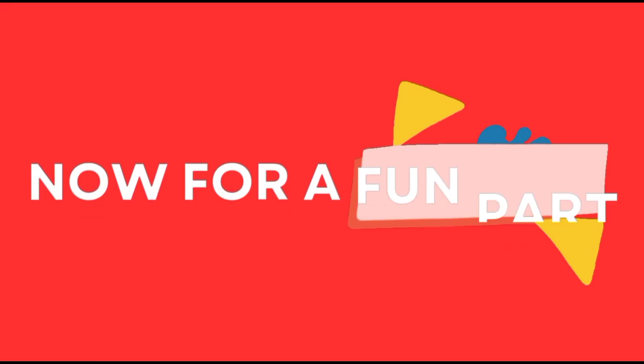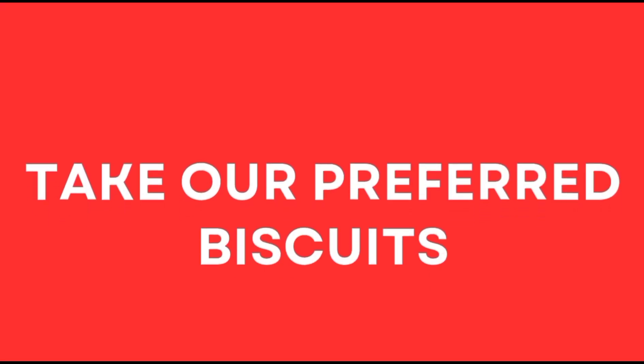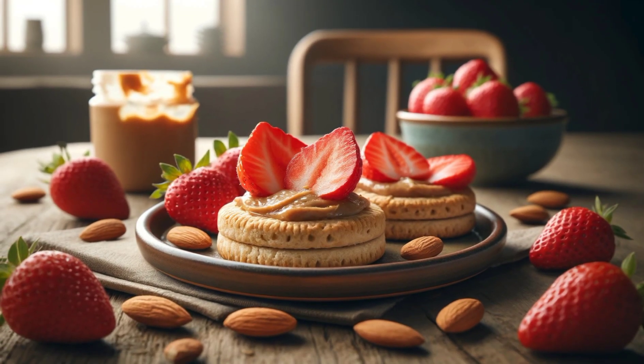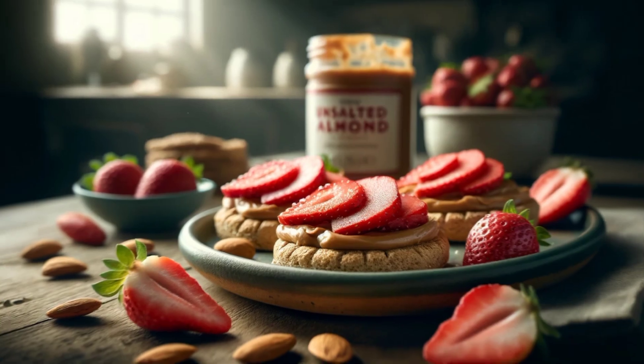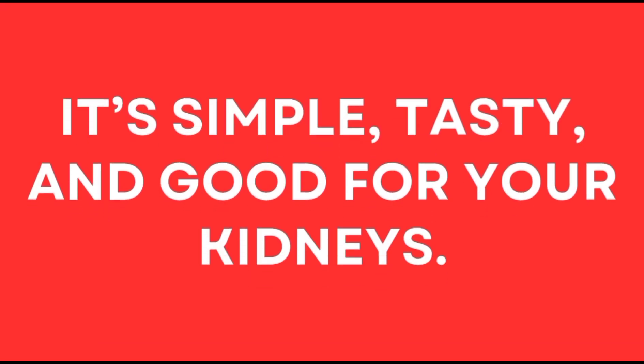Now for a fun part: making a kidney-friendly biscuit snack. Take our preferred biscuits, spread a little unsalted almond butter on them, and add strawberry slices on top. It's simple, tasty, and good for your kidneys.